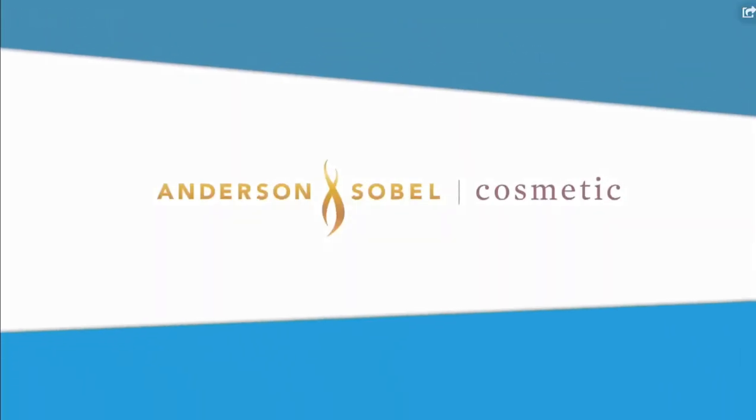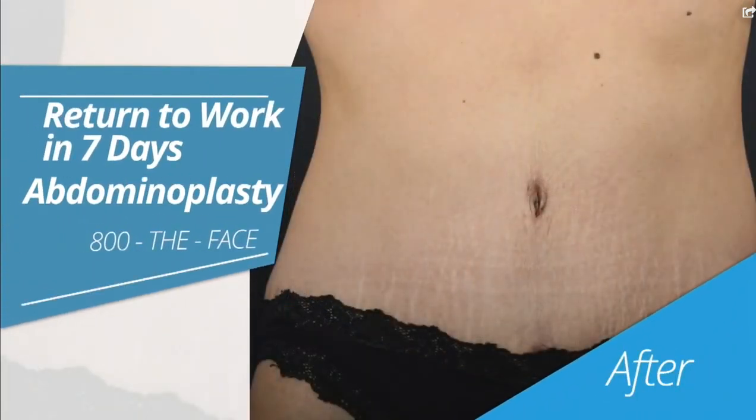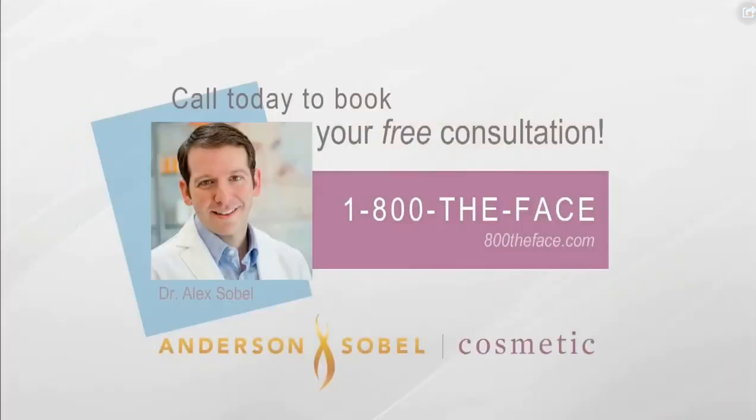Look your best with a tummy tuck at Anderson Sobel Cosmetic. Return to work in as soon as seven days. Payments as low as $186 a month on approved credit. Call today for a free consultation: 1-800-THE-FACE, or online at 800theface.com.